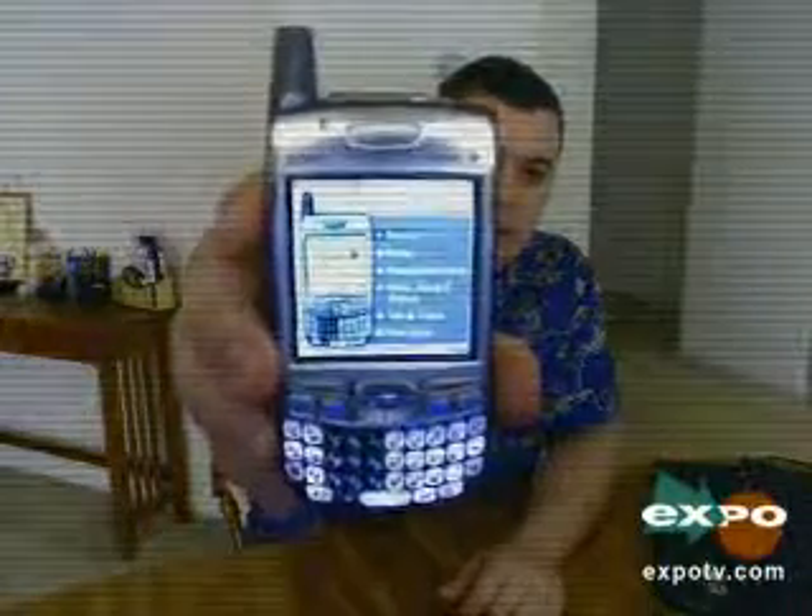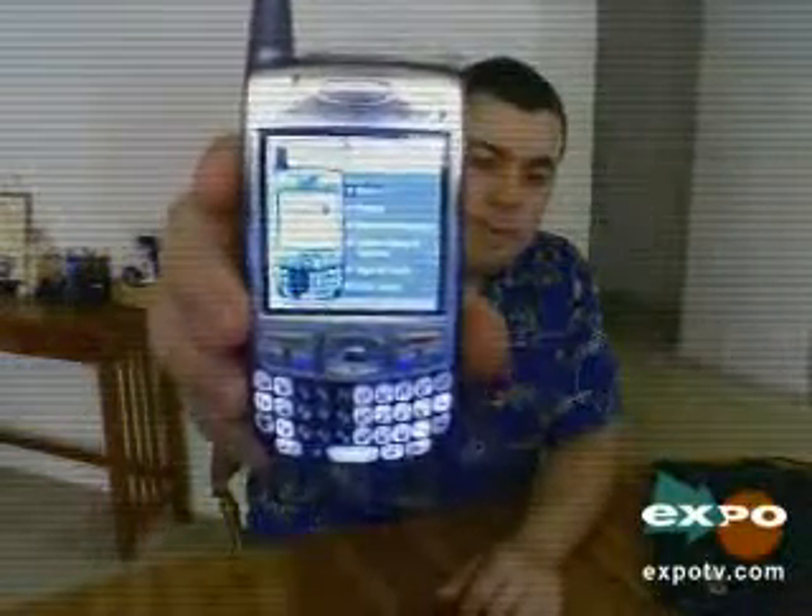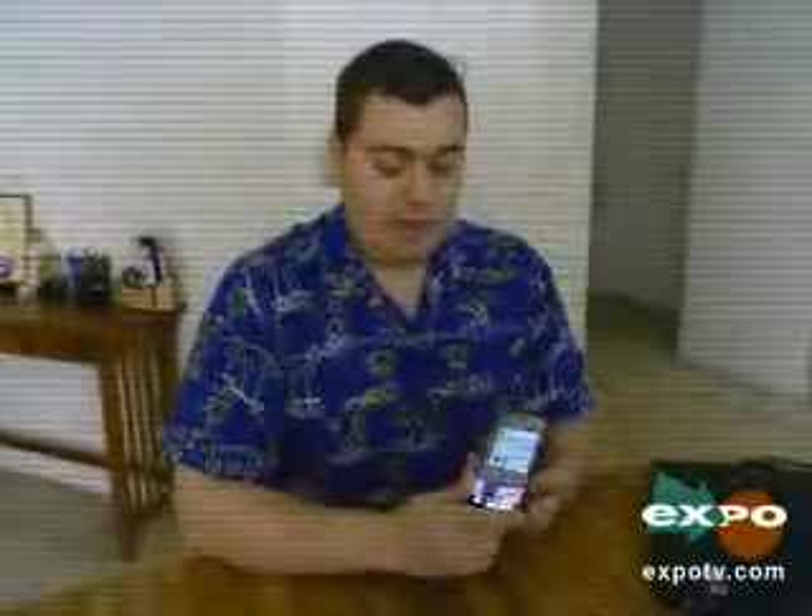Hello everyone and welcome to my video review of the Palm 700p CDMA cell phone on the Sprint network. This phone has a full QWERTY keyboard, a 320x320 active touch LCD screen, it supports SD card media for external storage and has 60 megabytes of internal storage.